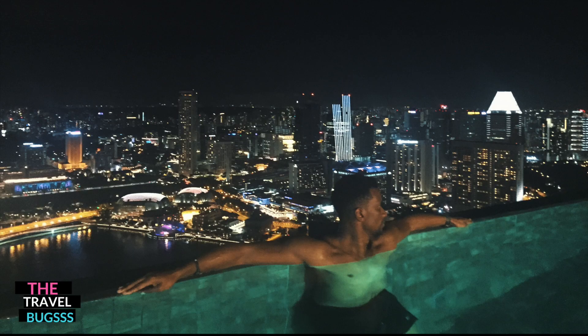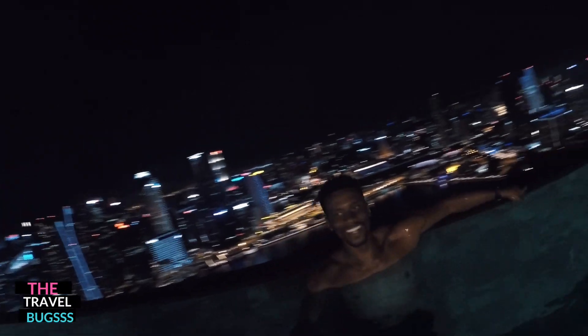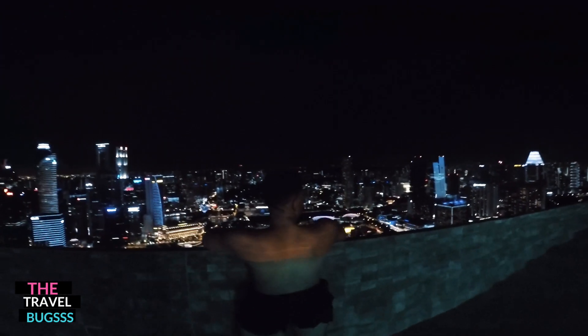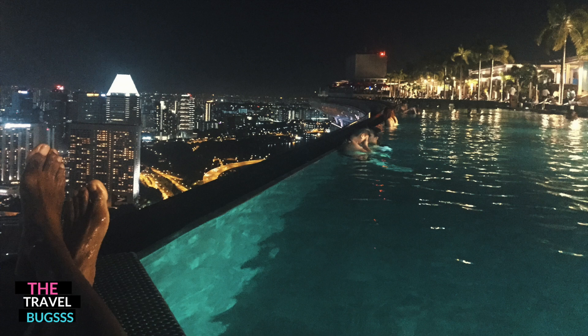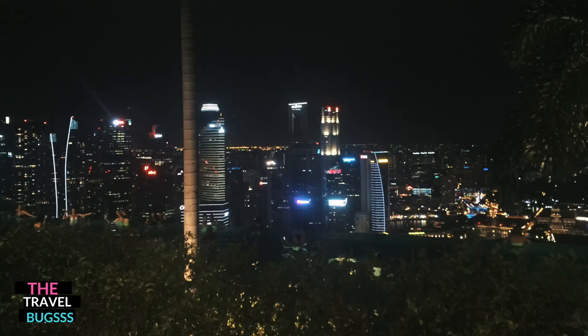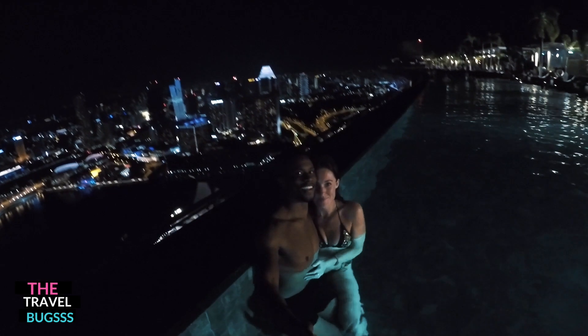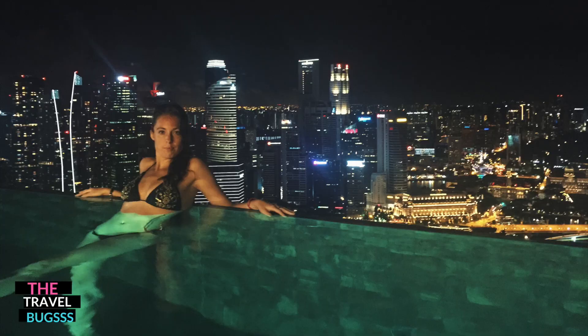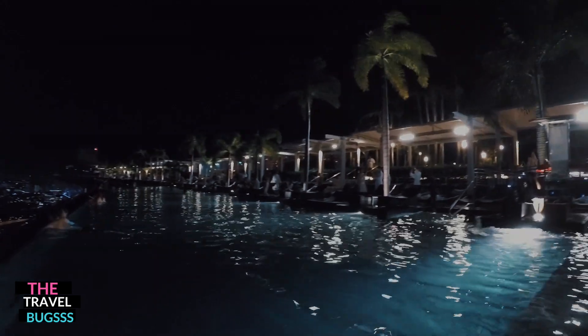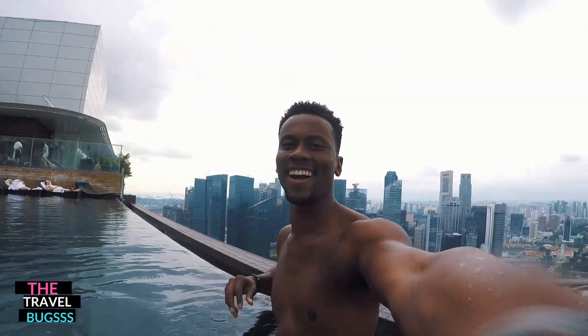At night the city is lit up, it's quiet, it's serene, and it's just an amazing background for photos and video. Can't say enough about it — looking back at the footage, you're just like wow. The only people who have access to the pool are guests staying at the hotel, so it doesn't get overly crowded. You almost have the pool to yourself, which is amazing.